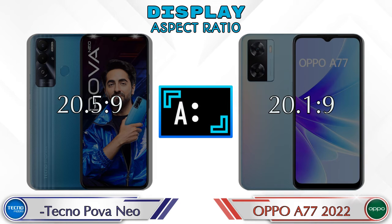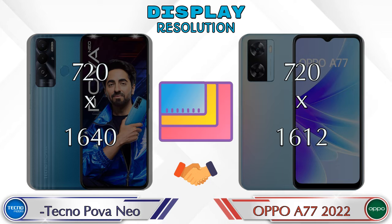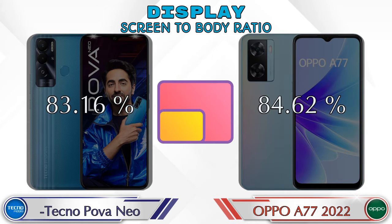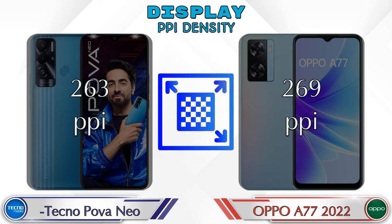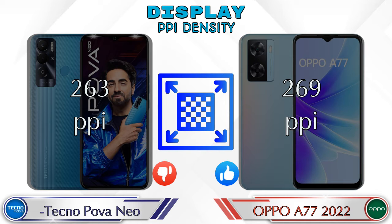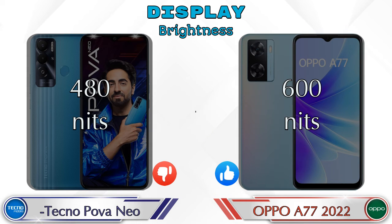Aspect ratio: Power Neo is 20.5:9 and A77 2022 is 20.1:9. Display resolution: Power Neo is 720x1640 and A77 2022 is 720x1612. Screen-to-body ratio: Power Neo has 83.16% while A77 2022 has 84.62%. Refresh rate: Power Neo is N/A and A77 2022 is 60Hz. PPI density: Power Neo is 263 pixels per inch and A77 2022 is 269 pixels per inch. Brightness: Power Neo is 480 nits and A77 2022 is 600 nits.